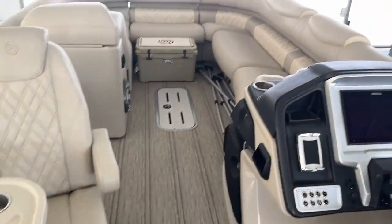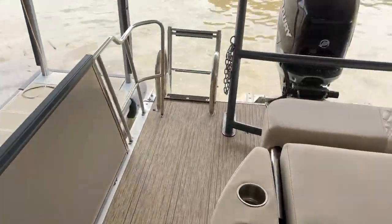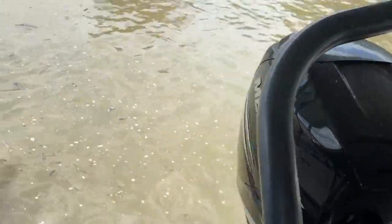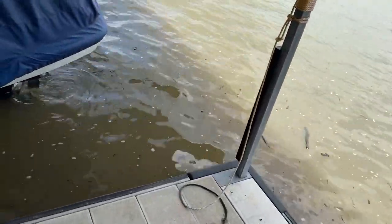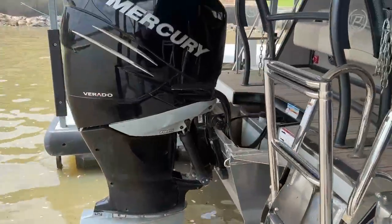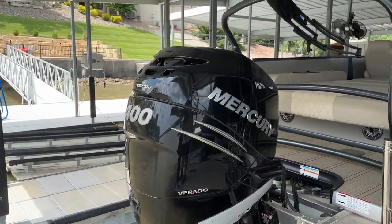Lots of bells and whistles. If you'd like to take a look at this boat, give us a call at the showroom at 573-348-3888. Here's your big Mercury 400 Verado on the outside.